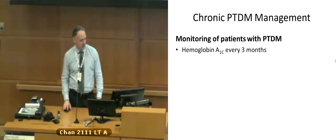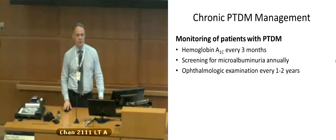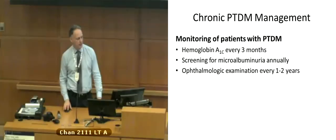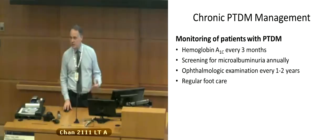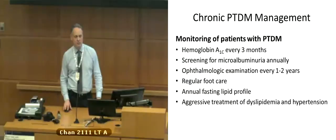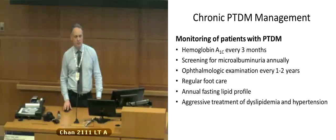For monitoring patients, we do A1Cs every three months — or every six months if they're really well controlled. You want to screen for microalbuminuria periodically, usually annually. Ophthalmology examinations every one to two years, as with anyone with diabetes, plus regular foot care and testing the lipid profile. Steroids affect lipids as mentioned, so you also want to treat dyslipidemia and hypertension in your post-transplant patients.